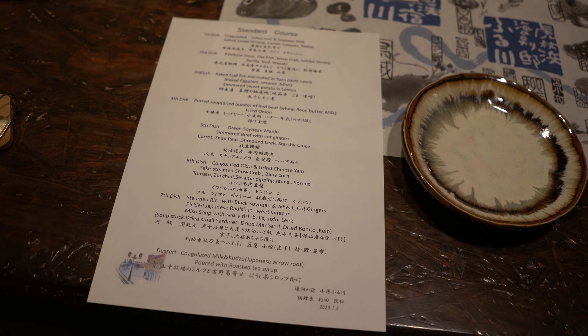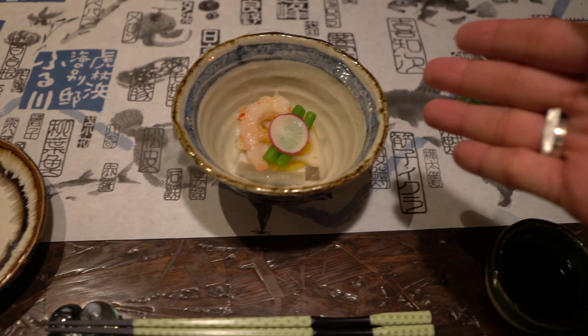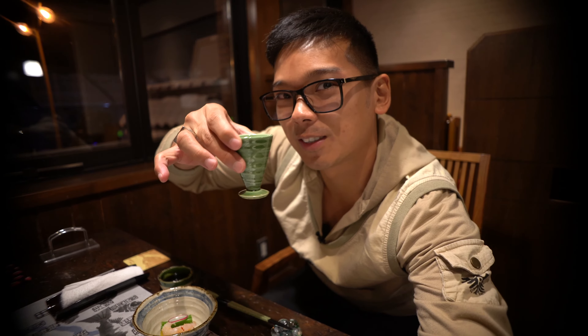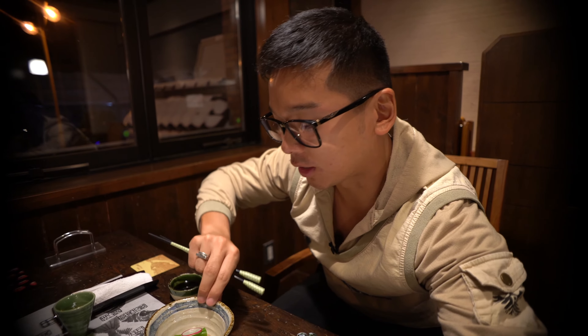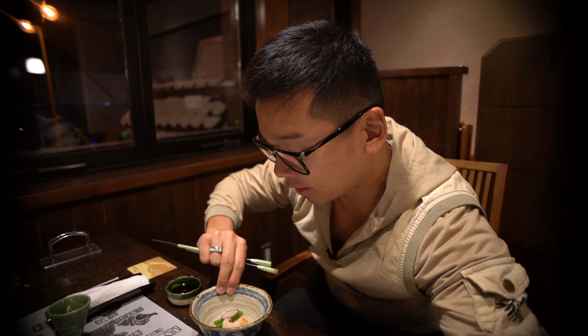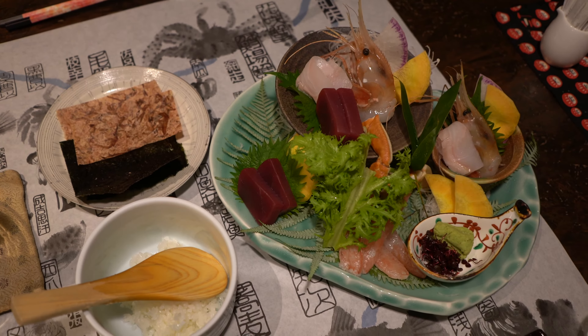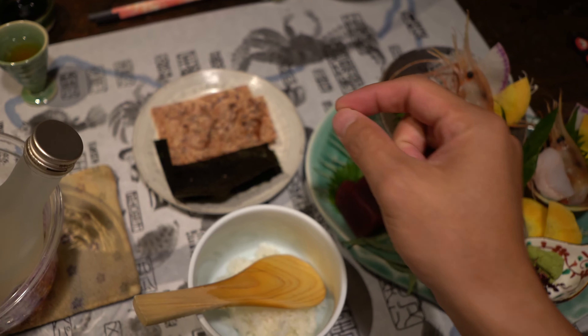Dinner has started, and we were given a beautiful seat facing the canal. For my first course, I have sake mixed with liqueur — Kanpai! It's very nice and refreshing. The next dish is tofu and shrimp with lotus — it looks so beautiful, just like an art piece. Amazing!